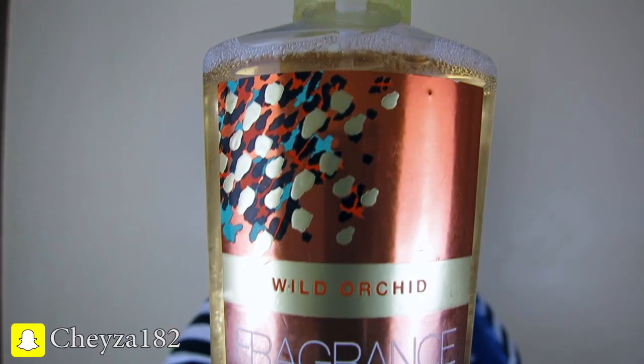So the first thing I want to show you that's in this bag is this awesome, awesome stuff. It's like a fragrance mist, orchid scented. And there's all different types there, but this one was definitely the best smelling one. It's so good. It just makes you feel so fresh. As soon as I sprayed it in the store, I instantly fell in love with this. Smells like you've just gotten fresh out of the shower.